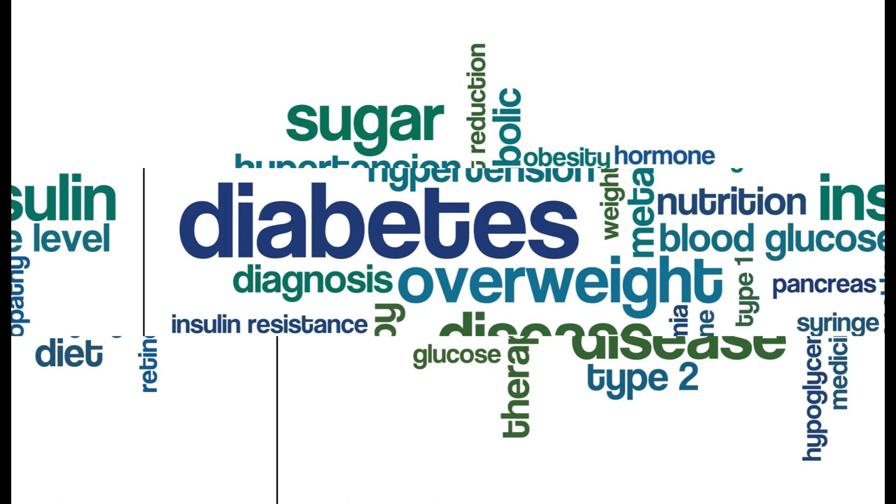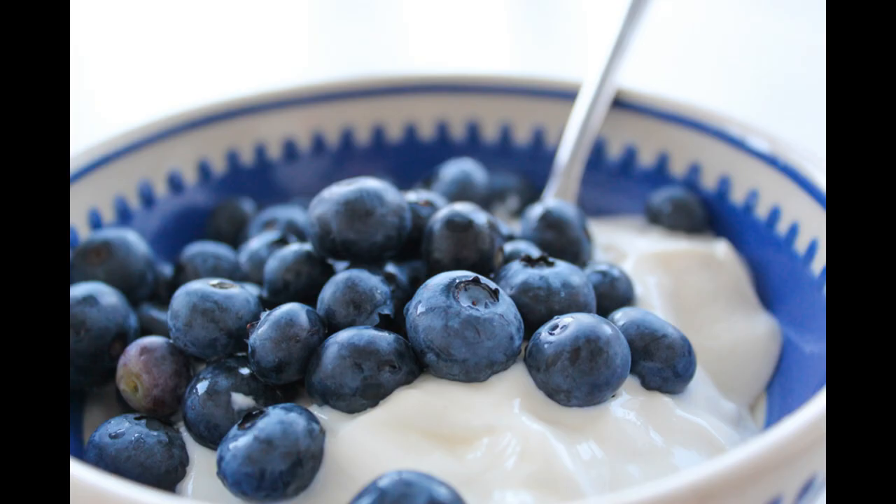Understanding Prediabetes. Before we dive into the recipes, it's important to understand what prediabetes is and how it affects your body. Prediabetes is a condition where your blood sugar levels are higher than normal, but not high enough to be diagnosed with diabetes. If left untreated, it can lead to type 2 diabetes, heart disease, and other health complications.